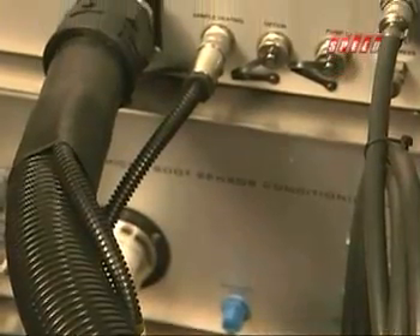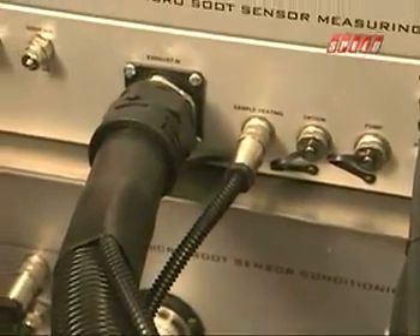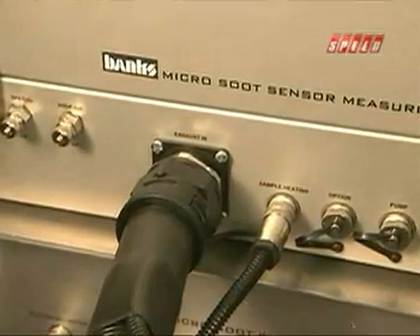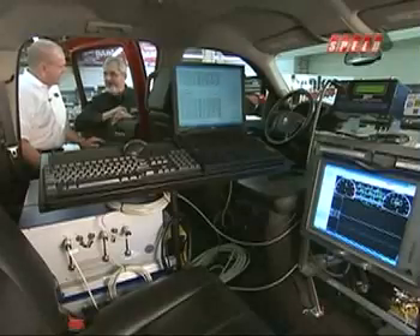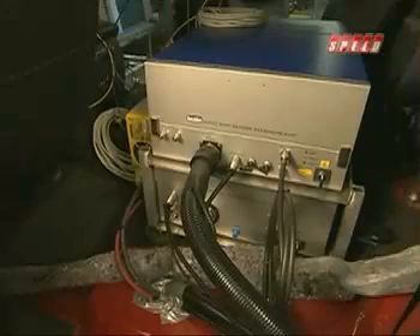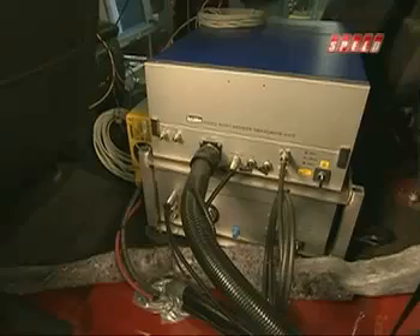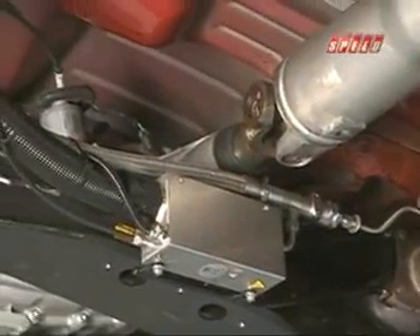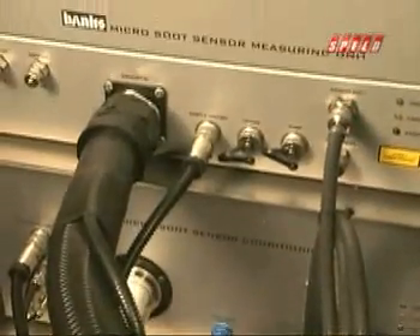But the real secret is dealing with the diesel particulate filter. If you get too much in them, you plug them up, you hurt them, they overheat — it does all kinds of things. So this is the Banks micro-soot sensor measuring unit. Basically what we do is we take exhaust from underneath the truck, route it up through the floor of the truck and into the measuring unit, and we are measuring the soot right down to the nano-sized particles.